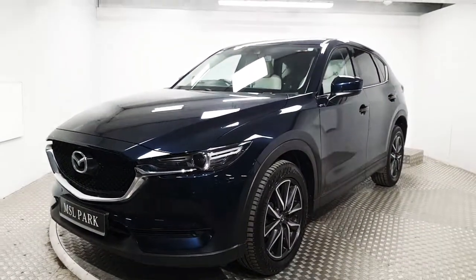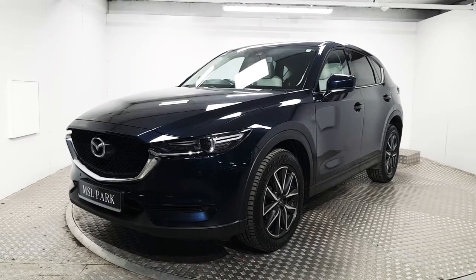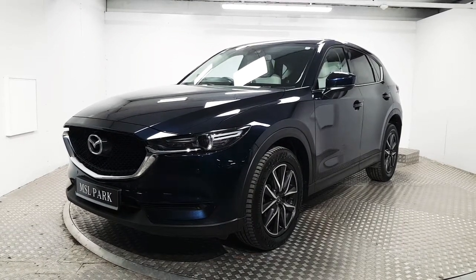If you'd like to know more about this stunning CX-5 or even book a test drive, please contact us. Our number is 01-869-1000. Thank you, we'll see you next time.